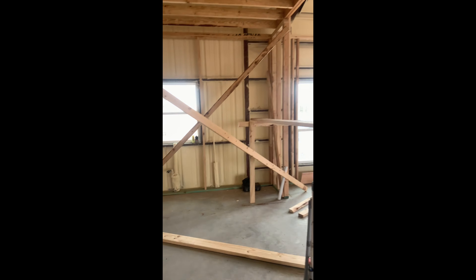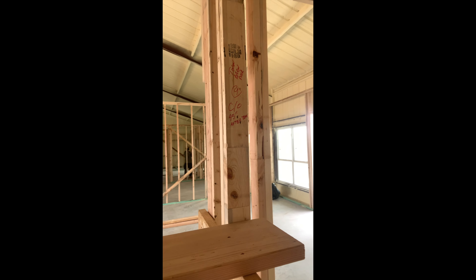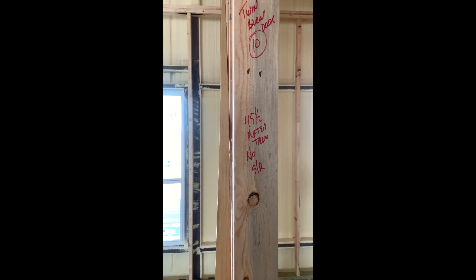Door number eight is the pantry closet — no door, it's a cased opening, 3068. Door number nine is to Todd's ham shack, 45-inch opening — hang whatever doors they want. Door number ten, 45 and a half after trim.